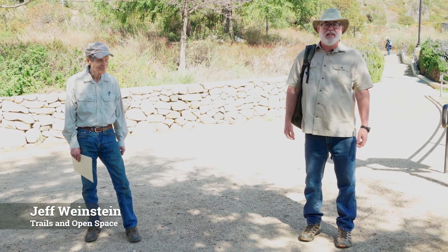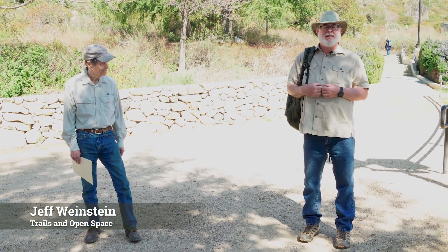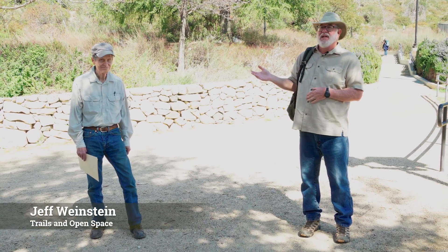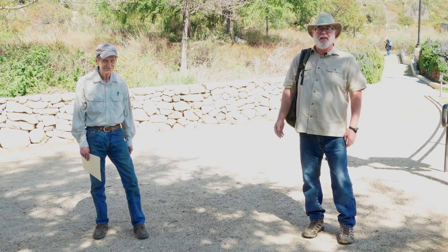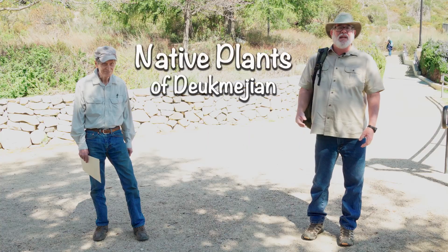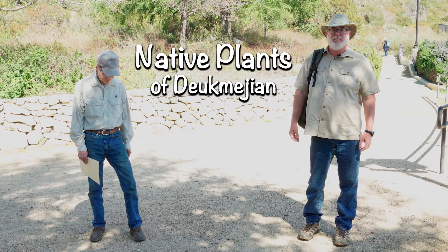Hi friends. Welcome back to Deukmejian Wilderness Park in the city of Glendale. My name is Jeff Weinstein and today we have a special guest — John Pearson. John's a retired park planner and landscape architect. He knows a lot about the native plants, and that's our theme for today: the native plants of Deukmejian Wilderness Park.